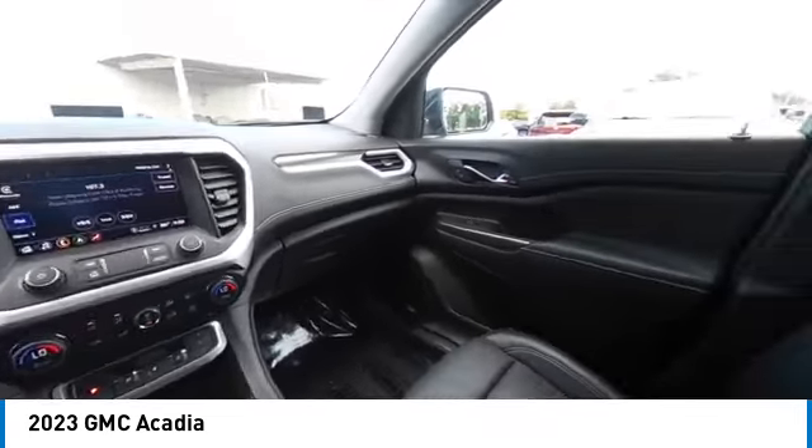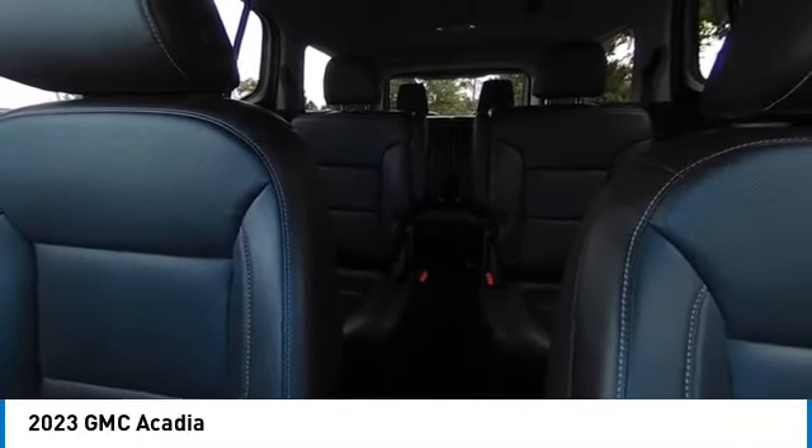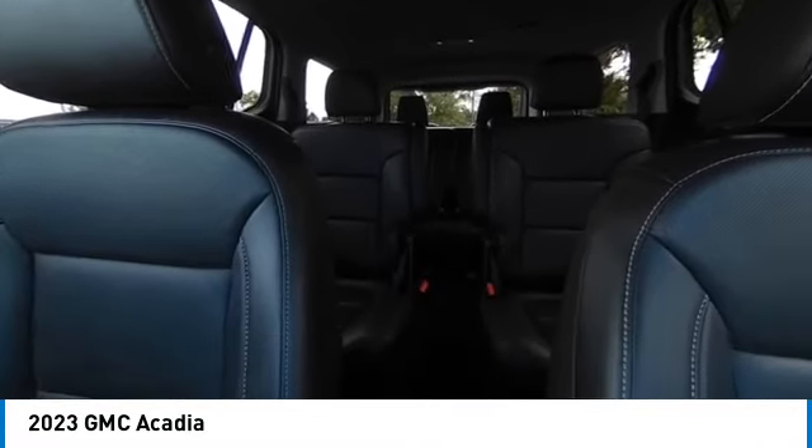This vehicle has less than 40,000 miles. Here are some of this vehicle's great options: heated mirrors, alloy wheels, aluminum wheels, rear spoiler, power lift gate.